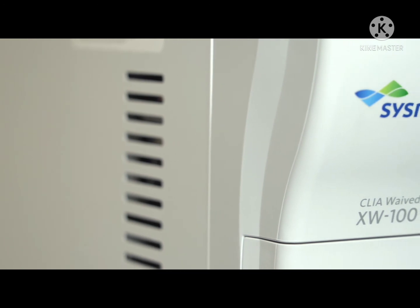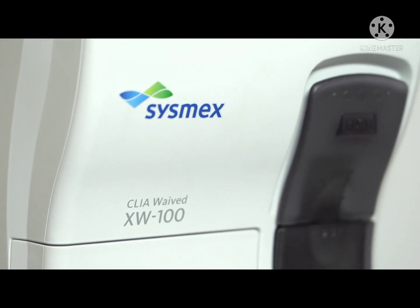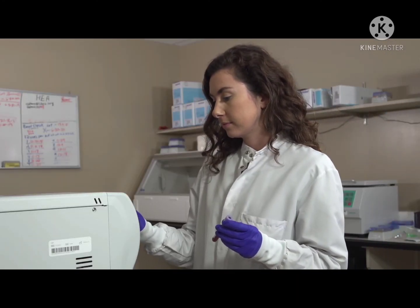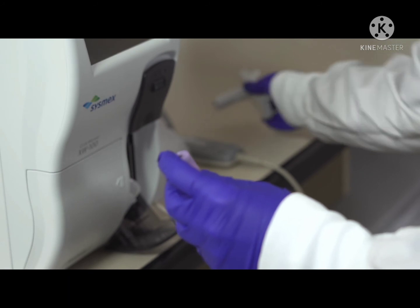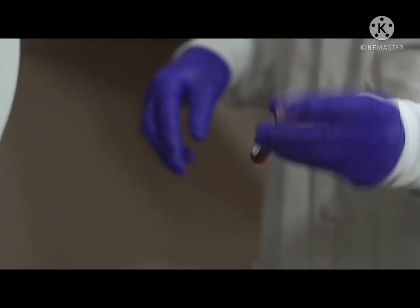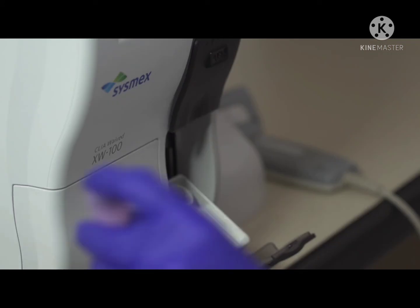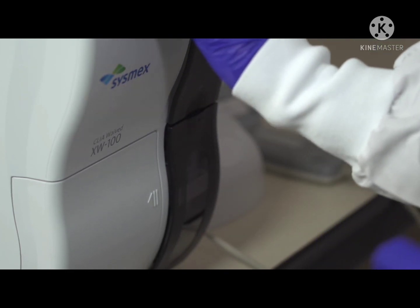To be clear, this technology will not completely eliminate the need to send out samples, and you may need to retest some samples, but the XW100 will reduce the number of samples you are currently sending out and provide you with the ability to offer same-visit results for your patients. As a CLIA Waived device, using the XW100 requires no training beyond following the manufacturer's instructions and on-screen prompts. It's simple to use, which expands the ability of your staff to perform CBC testing. With its potential for same-visit results, imagine the impact that using it could have on the quality of patient care.